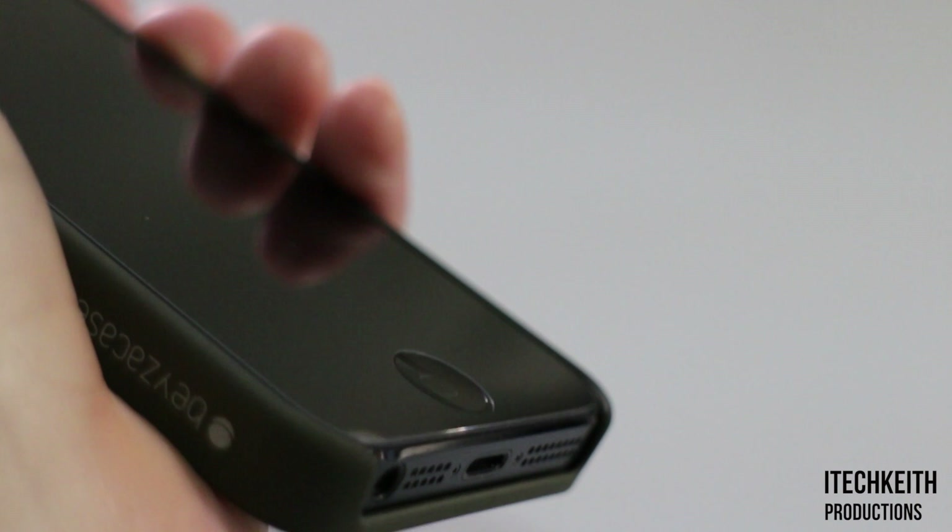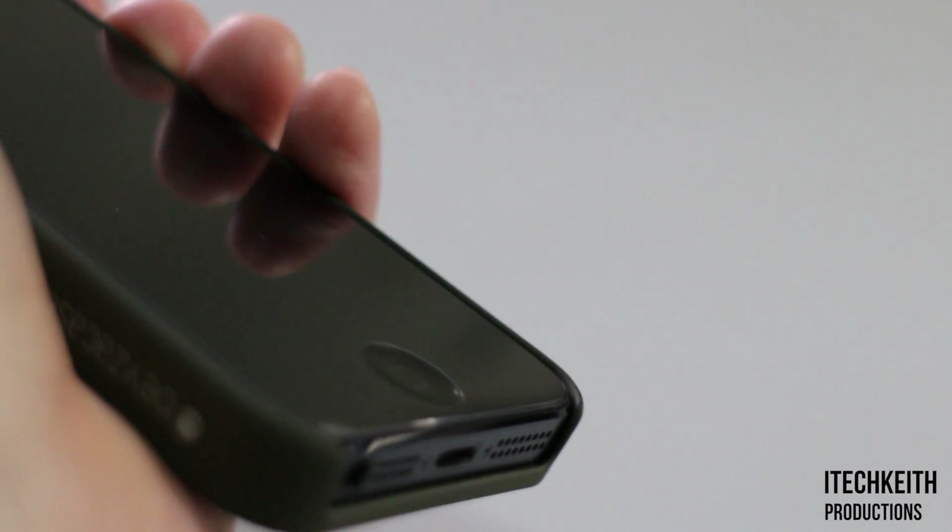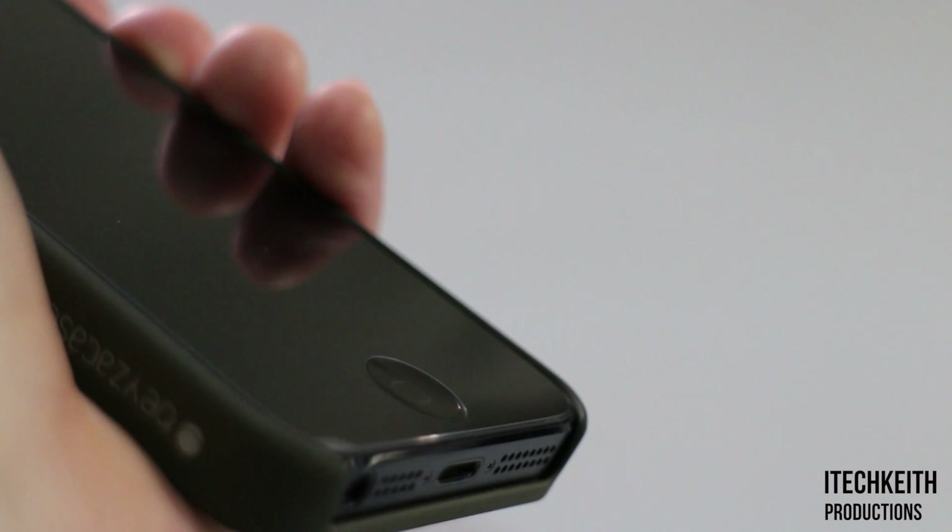The sides also barely provide any protection if you drop your iPhone face forward; however, it does prevent the screen from getting scratched when placed on a table.